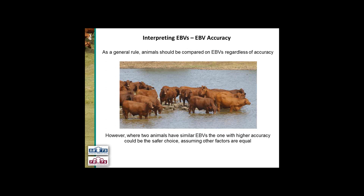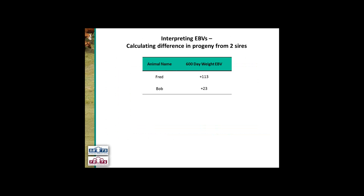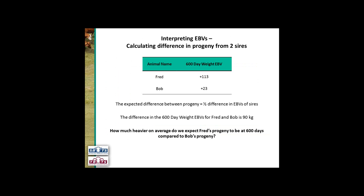Generally, when you go to a sale with lots of two-year-old bulls, they're all going to have similar accuracies. You're going to see higher accuracies for AI sires that are older and have a lot more progeny in the breed plan analysis. The last thing we can do with our EBVs is calculate the difference in progeny from two sires. We've got Fred with a 600-day weight EBV of plus 113 kilograms and Bob with plus 23 kilograms. Our expected difference between the progeny is half the difference in the EBV of the sires. The difference is 90 kilograms, so we halve that — on average Fred's progeny will be 45 kilograms heavier at 600 days compared to Bob's.